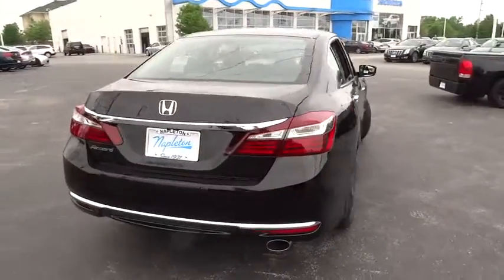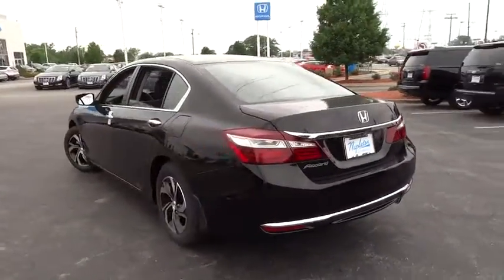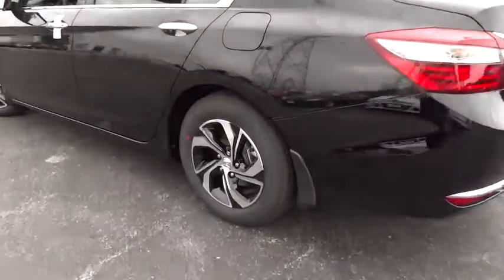CD player, rear window defroster, security system, trip computer, tachometer, brake assist, overhead console, panic alarm, remote keyless entry, tilt steering wheel, front bucket seats, cloth seat trim.